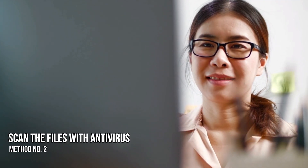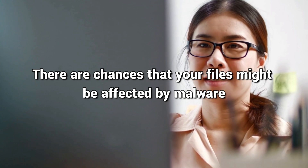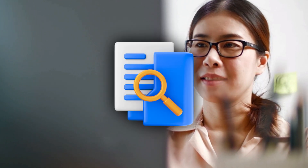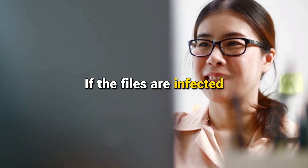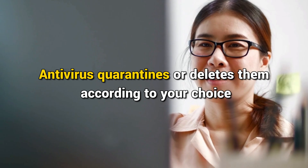Method 2: Scan the Files with Antivirus. There are chances that your files might be affected by malware, which is making the copying process hard. To ensure it is not malware, scan the files and the entire drive with a free antivirus program. If the issue is due to malware, it will be fixed and you can carry on copying files. If the files are infected, antivirus quarantines or deletes them according to your choice, which makes those files inaccessible to you.